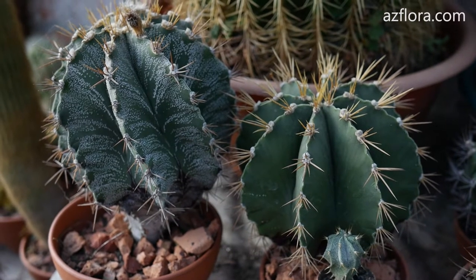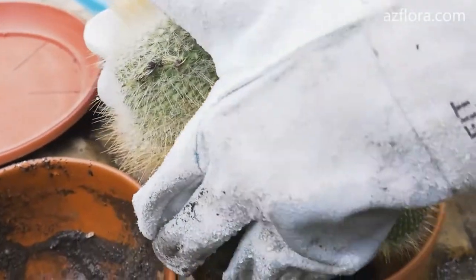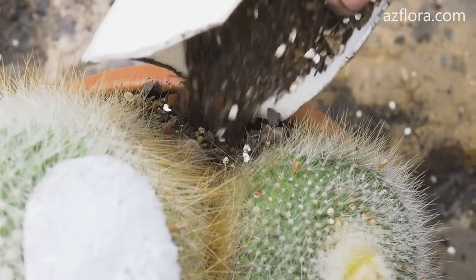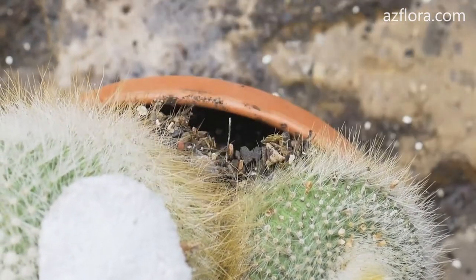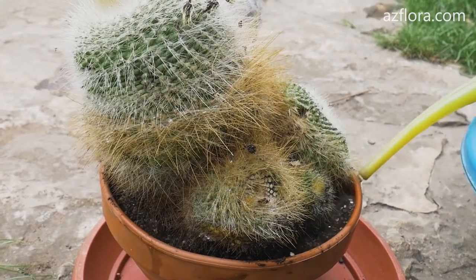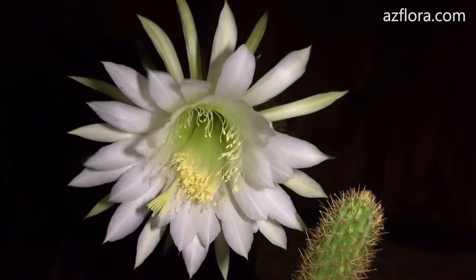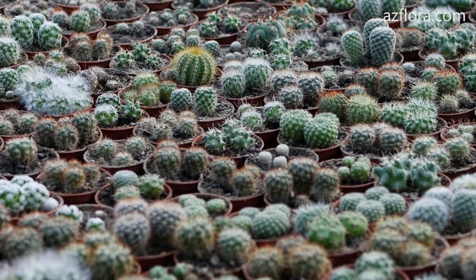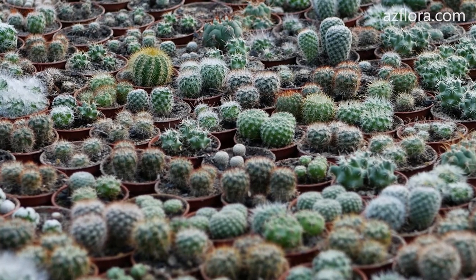The main thing when transplanting cacti is not to plant a cactus in a pot that is too bulky — each subsequent pot size can be 10–15% larger than the previous one. In conditions of insufficient illumination, the cactus does not bloom and does not develop.